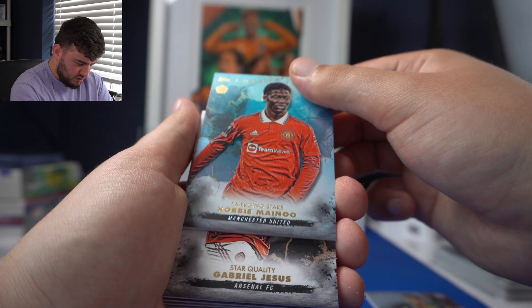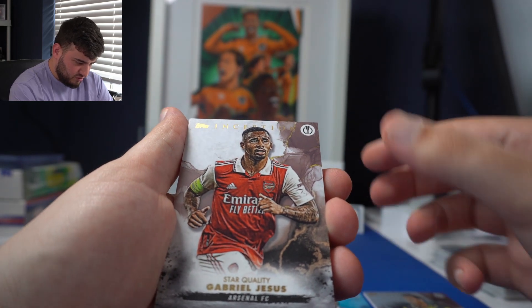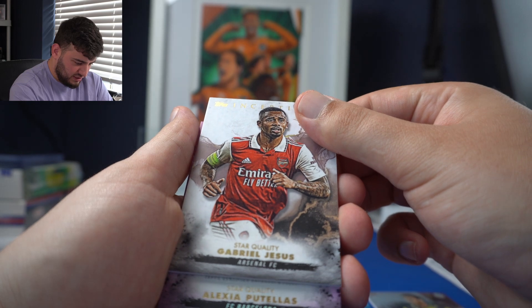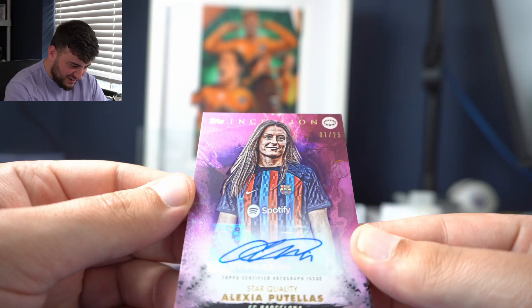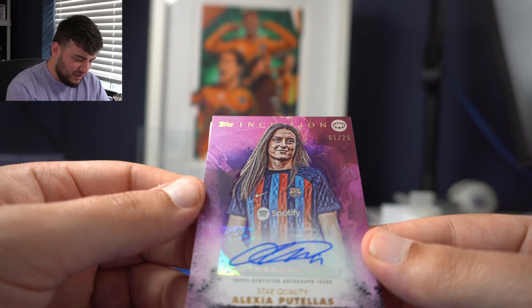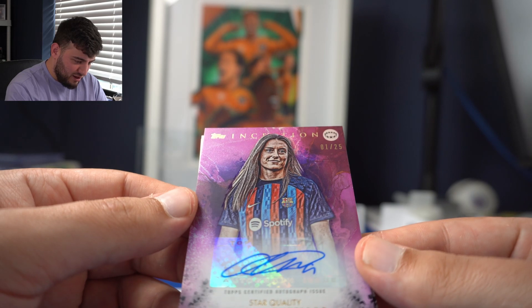Is this the auto? No, it's not. It's Captain Gabriel Jesus for Arsenal. Barcelona — Alexis Putiales. Oh yes! Alexis Putiales numbered to 25, autograph. Unbelievable. I genuinely am delighted with that. That's a big hit — Putiales autograph. Ballon d'Or winner for FC Barcelona. Femini, numbered to 25.